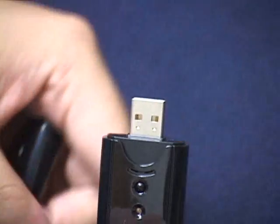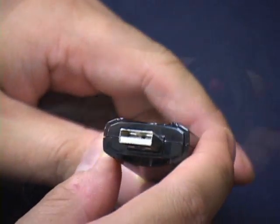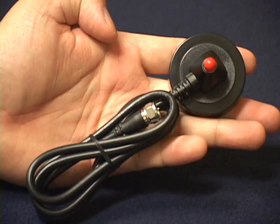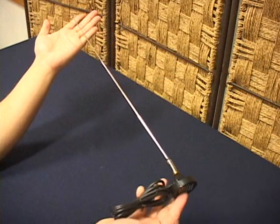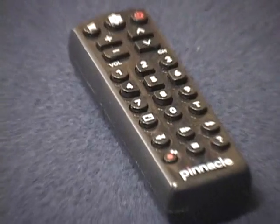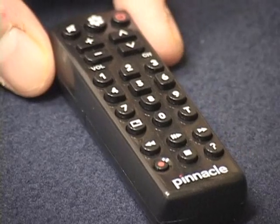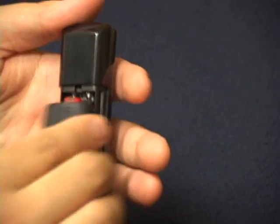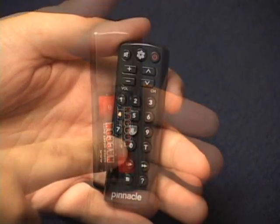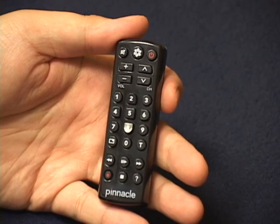The top of the unit sports a standard USB plug for interfacing with your computer, and the included antenna is comprised of two parts: a magnetic base and a screw-on extendable aerial. The remote control is quite possibly one of the cutest little controls that we've ever received with a piece of gear. It's about the same size as the Pro Stick, powered by two AAA batteries, and has all the buttons you need — including power, volume, channel, and recording functions.